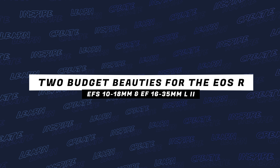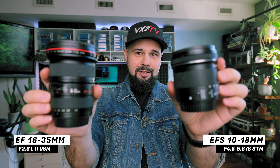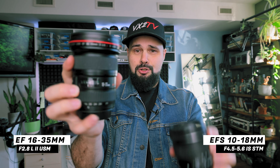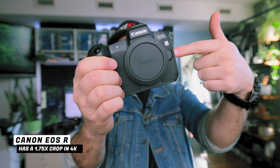Welcome back to the channel. Today we're going to be talking about these budget beauties — the 10 to 18 millimeter EF-S lens and the EF 16 to 35 Mark II. We're going to look at both of these as options on the EOS R with that 4K crop, and I think these would be great lenses for somebody who's looking to start a YouTube channel with the EOS R.